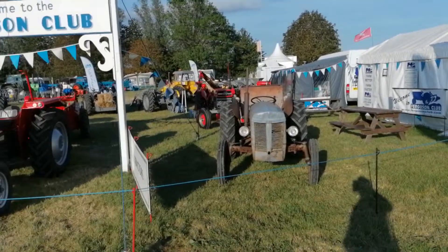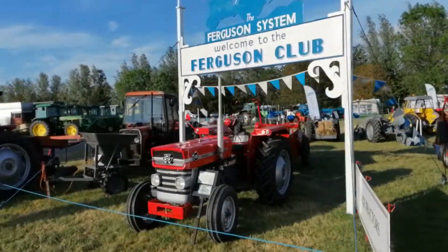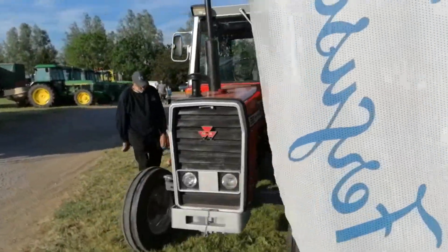Here we have the Ferguson tractors on display, Ferguson Club here, various other tractor clubs here, including Nuffield, Marshall, a few from Leyland, Ford as well — various tractors here.